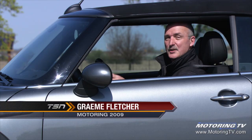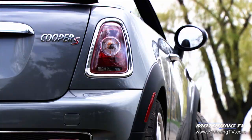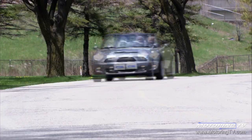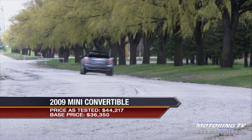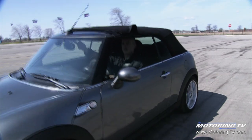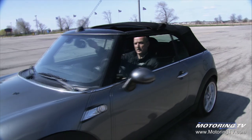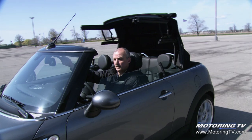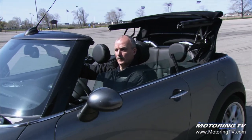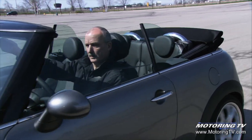This week on Test Drive, we go topless in the latest Mini. The latest version of the Mini Convertible is offered in two well-equipped versions: the Cooper and the Cooper S. The highlight of the latest iteration is its electro-hydraulic convertible top. The canvas lid drops in about 15 seconds, it can be raised at speeds of up to 30 kilometers an hour, and it can be opened part-way sunroof-style at speeds of up to 120 km/h.